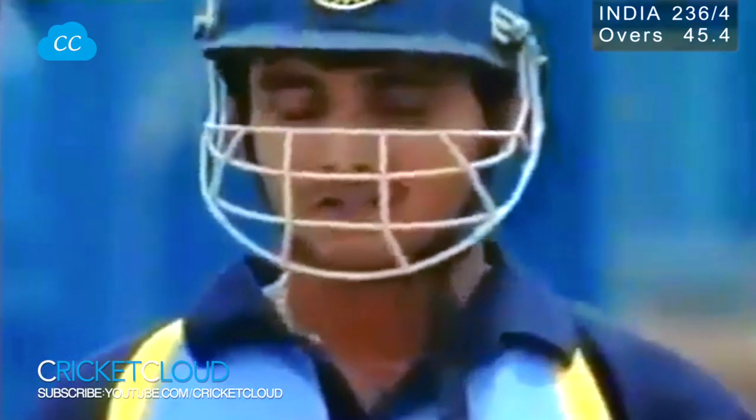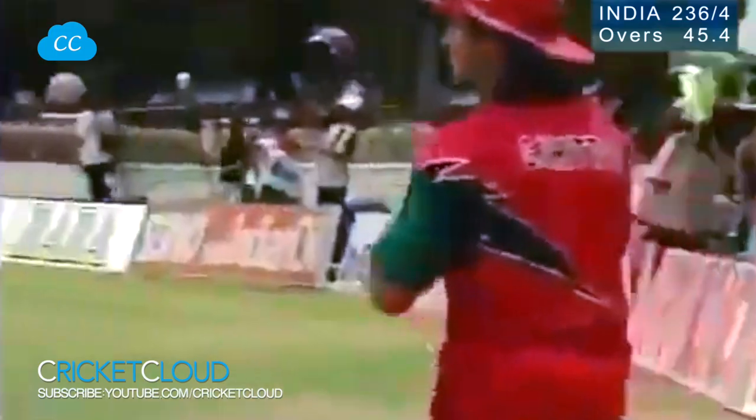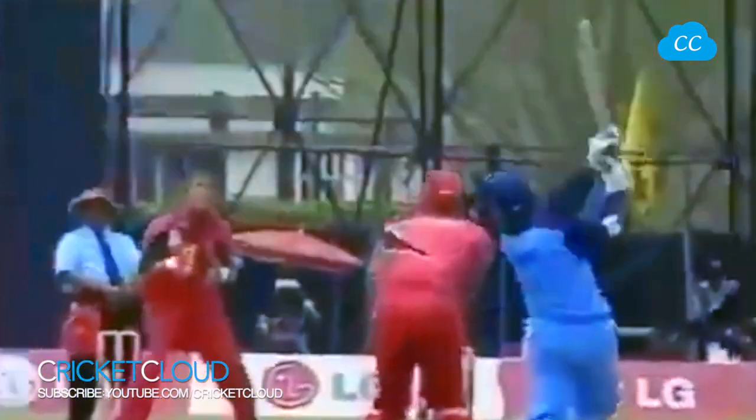There she goes again. Ganguly sends it out of the ground, onto the sidescreen. Another six up against Andy Whittle. Ganguly strikes, and how well he's striking at the moment. His fourth six, pretty straight over the sidescreen. What a player.